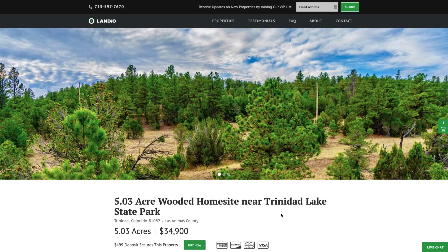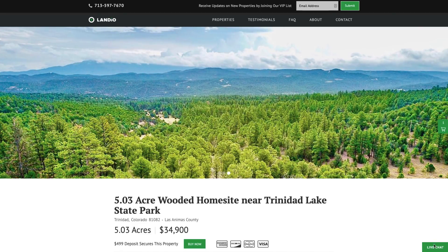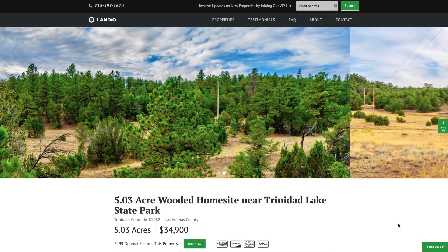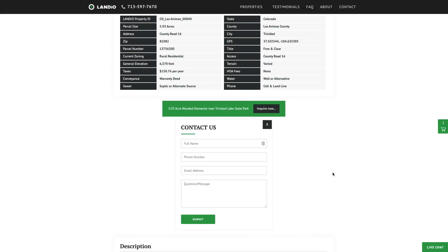If you have any questions, our phone number is on the top of every page of our website - that number is 713-597-7670, and it also receives text messages. We have a live chat feature on our website where you can communicate with us in real time. You can also fill out a contact form on our website or send us an email directly at hello@landio.com.